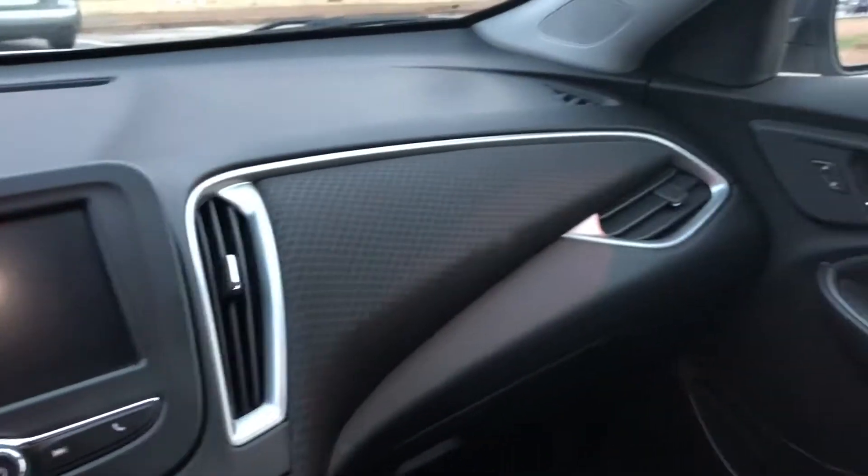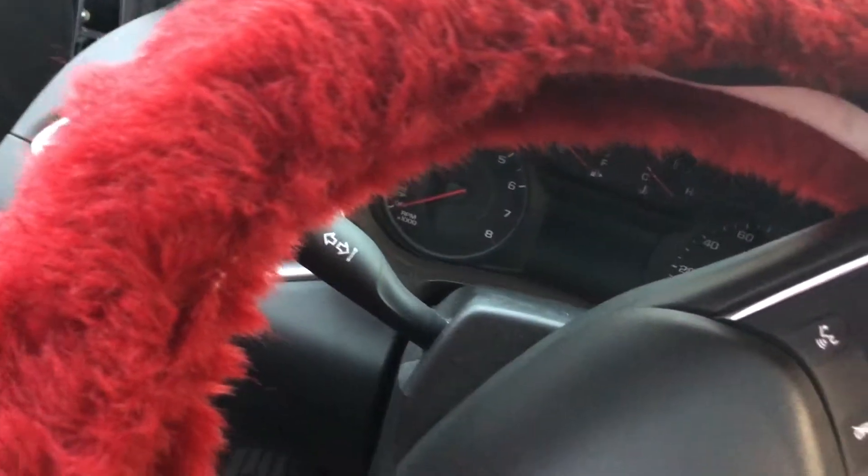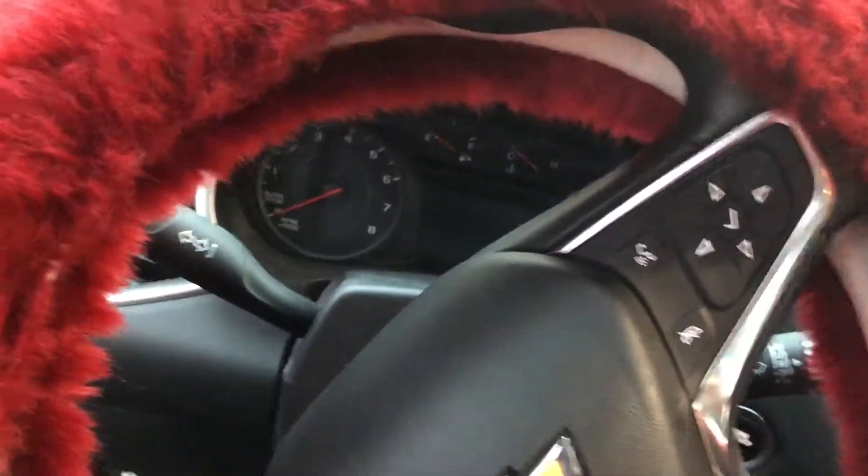It's just like a standard regular sedan. Cupholders in the side door. USB down there, the little auxiliary thing. Then the dashboard. I guess I can turn it on so y'all can see.